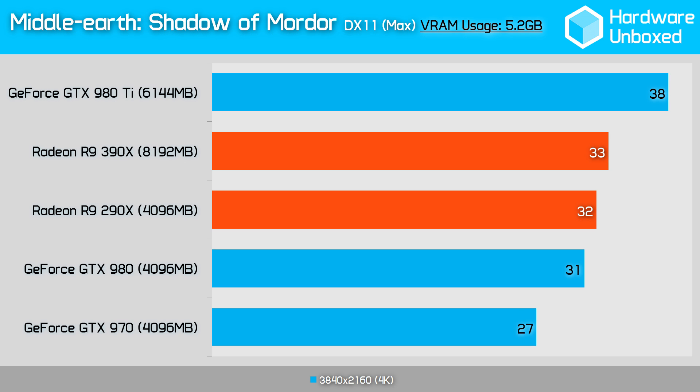Here we have a game well known for its heavy use of VRAM, thanks to a high-resolution DLC package. Middle Earth: Shadow of Mordor is the first game we looked at where VRAM usage exceeded 4GB. The R9 390X hit 5.2GB of VRAM usage at 4K, while the R9 290X maxed out at 4GB. Despite the 290X's obvious VRAM capacity limitation, it was just 1 frame per second slower than the 390X.